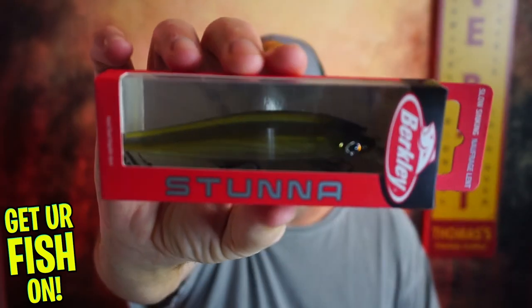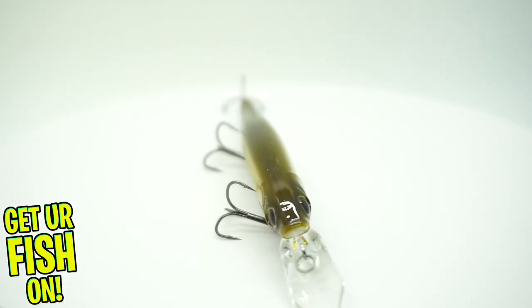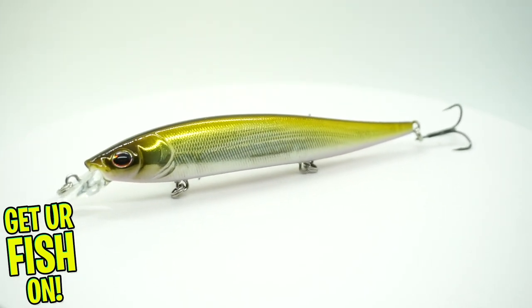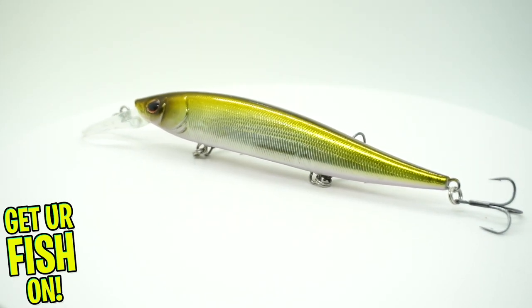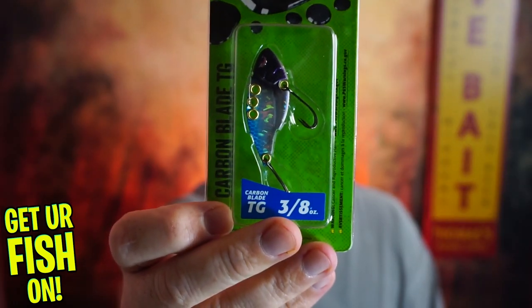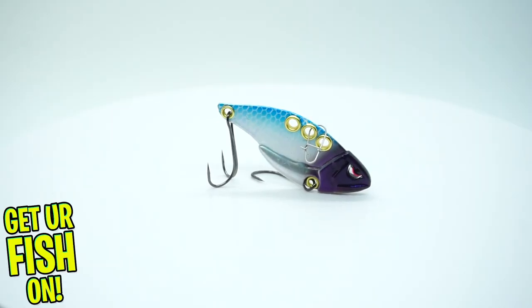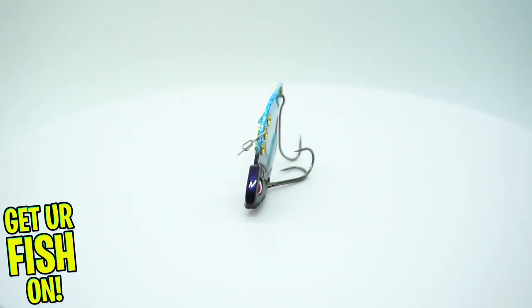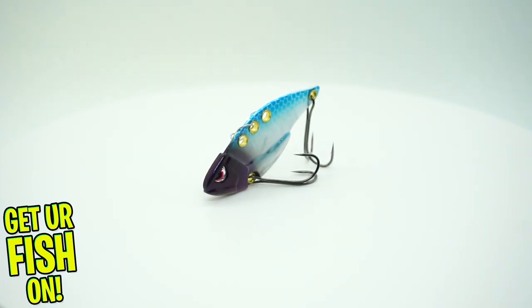First and foremost, they're setting us up with an amazing lure from Berkeley — the Stunna. If you don't know it, it's a suspending twitch bait designed by Hank Cherry. That's a winner. Next, they sent us an Essential Series Spro Carbon Fiber TG — it's almost like a lipless crankbait but one of those smaller, thin ones.